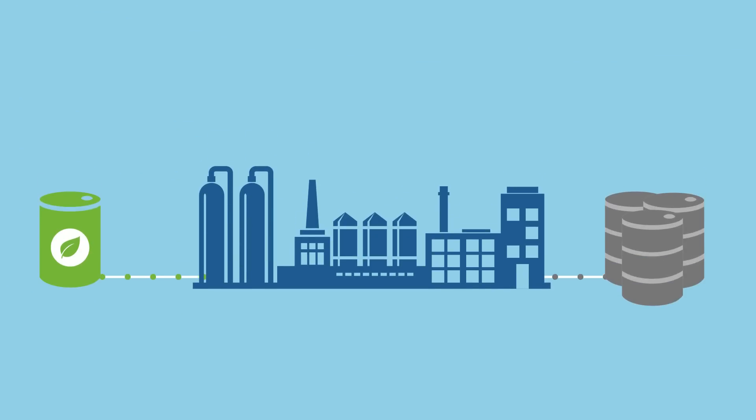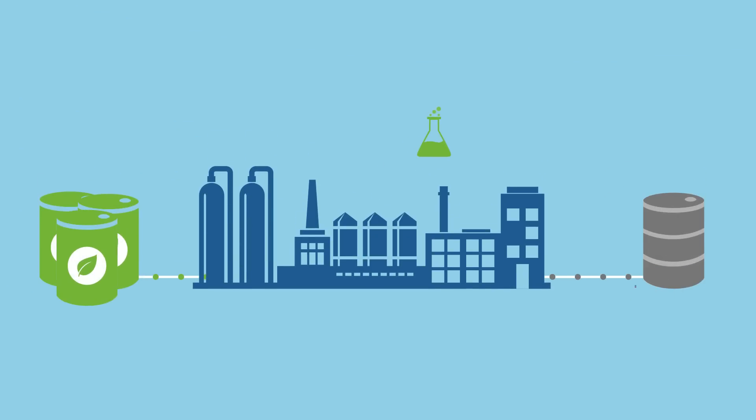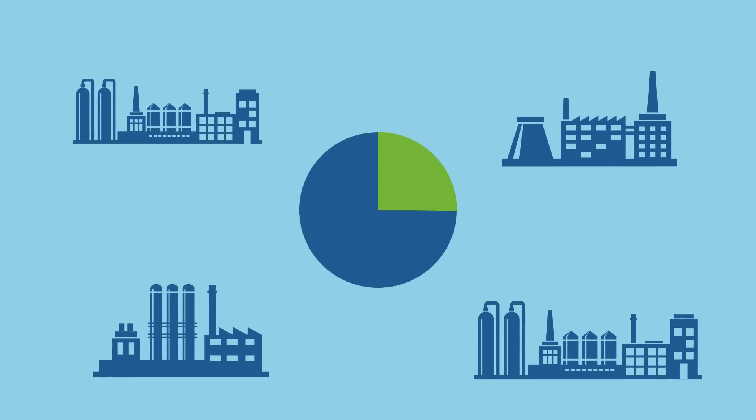In addition, the amount of alternative raw materials used can be continuously ramped up as demand increases, without having to build new plants for this purpose. The advantages of industrial scale production are fully exploited.